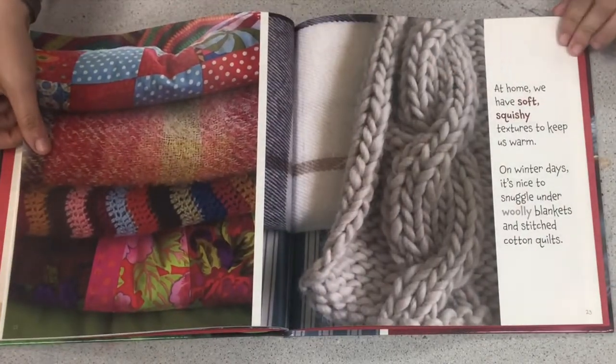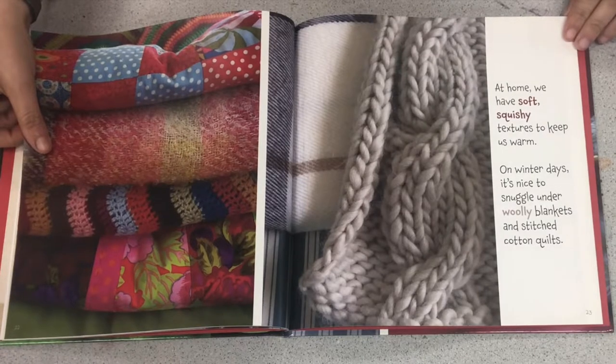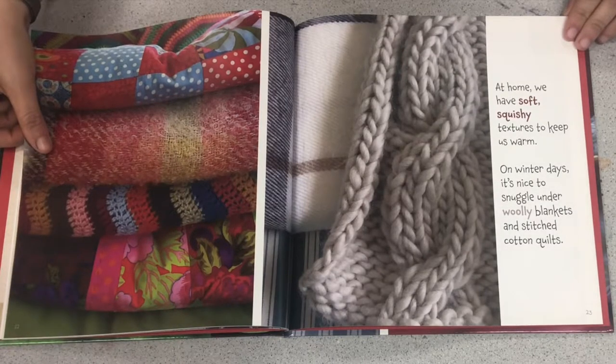At home, we have soft, squishy textures to keep us warm. On winter days, it's nice to snuggle under woolly blankets and stitched cotton quilts.